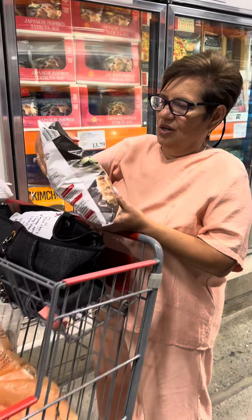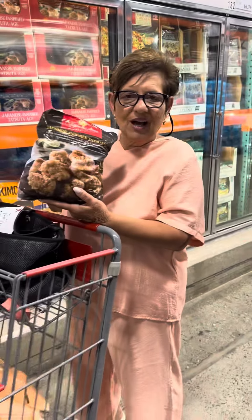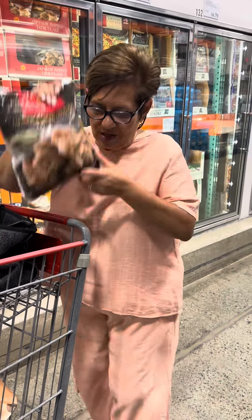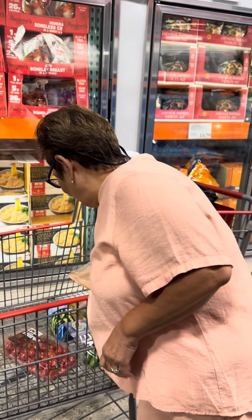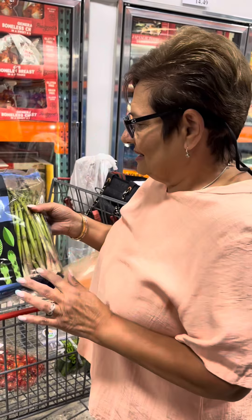Mary told me these are good — Japanese chicken nuggets in the air fryer with my Japanese barbecue sauce. We're gonna try them. And of course I got my favorite tomatoes. Mary picked out beautiful asparagus for us — she got one for her and one for me. I like the skinny ones.